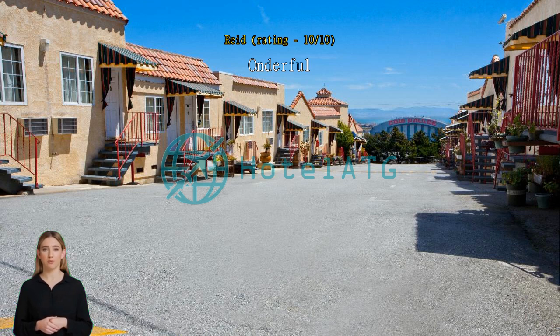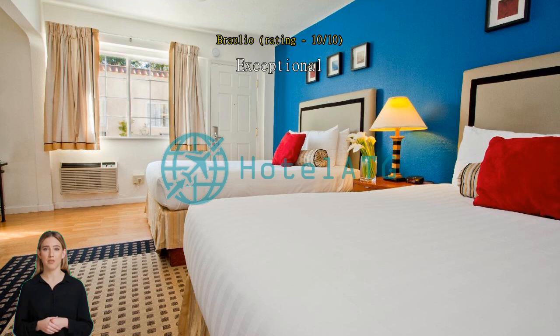Exceptional. Everything's okay, but I don't think they should charge for parking because they used to not do that. It's unreasonable because they're charging per day.